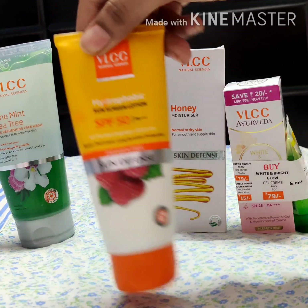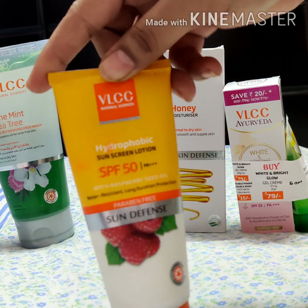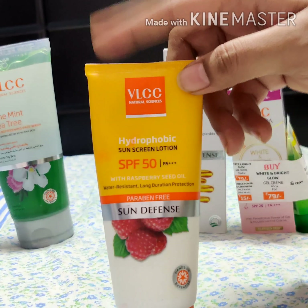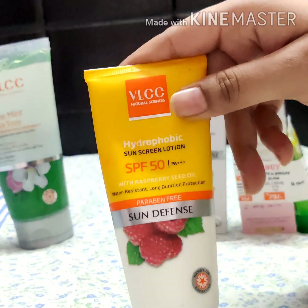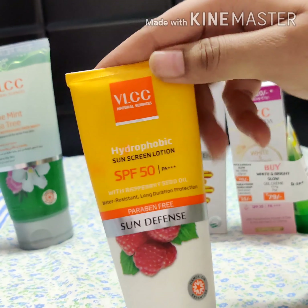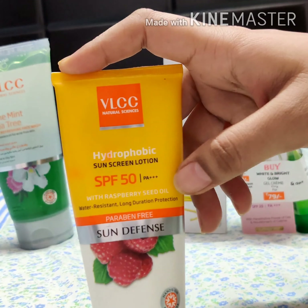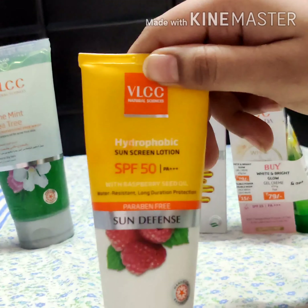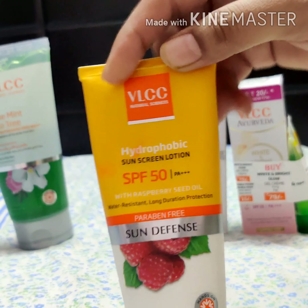Let's move on to the second product: the VLCC Hydrophobic Sunscreen Lotion. It is water resistant and offers long duration protection. This is personally my favorite sunscreen — it has SPF 50 PA+++ which provides broad spectrum UVA and UVB protection.